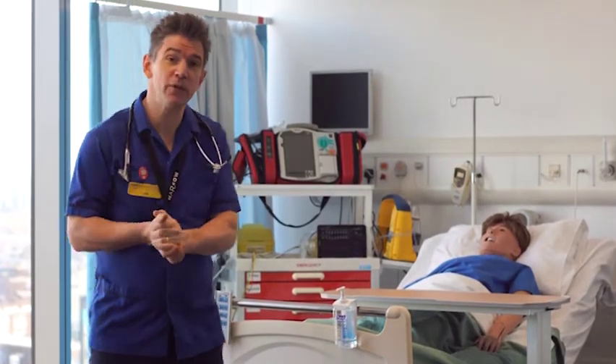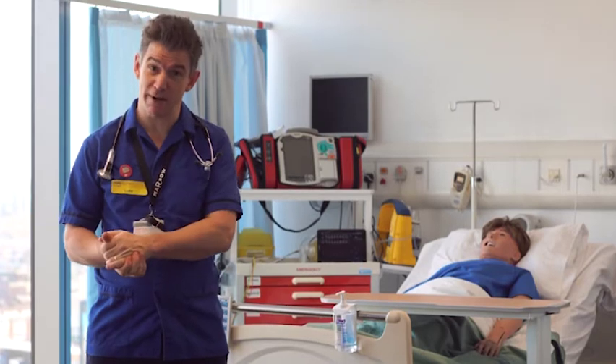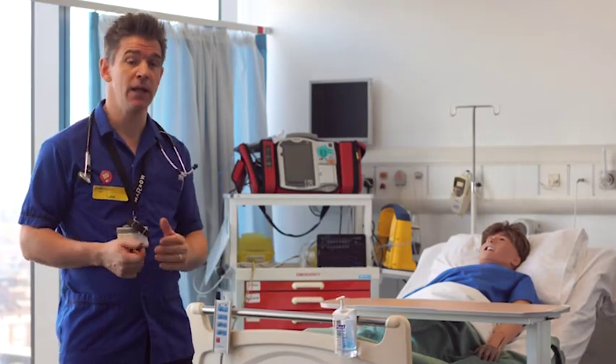Hi, welcome to the Simulation Centre at University of West London, Harrigan House. My name's Luke, I'm one of the nurses working as a lecturer here.